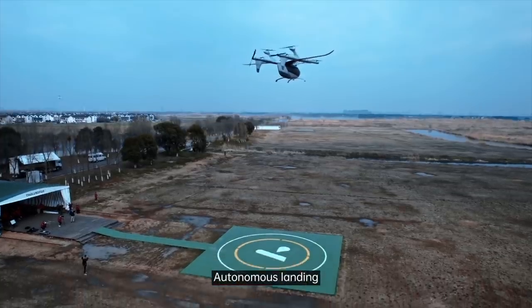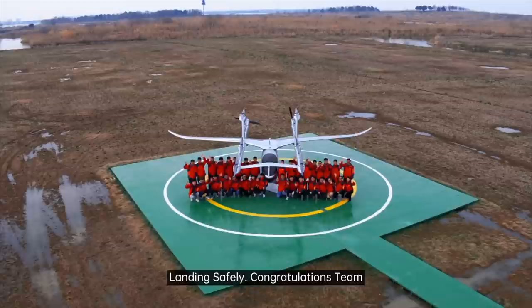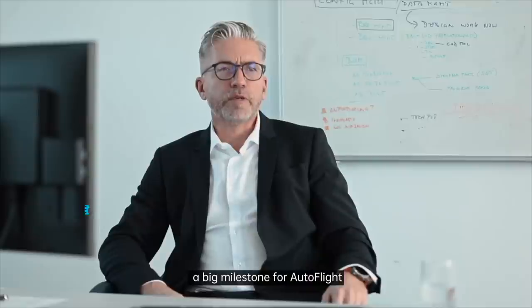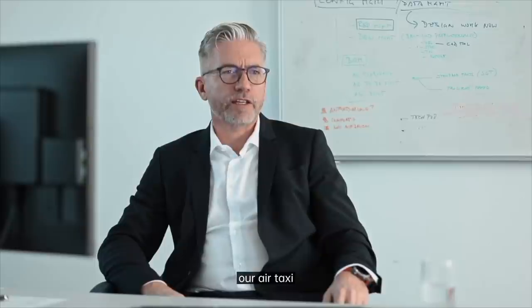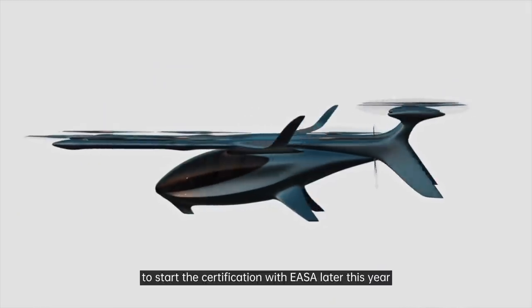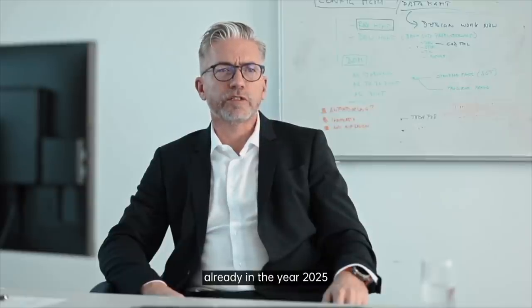Autonomous landing. This is our first unmanned transition flight — a big milestone for AutoFlight. We are continuing to develop and test Prosperity One, our air taxi, to start certification with EASA later this year. Our ambitious goal is to begin safe passenger transportation already in the year 2025.